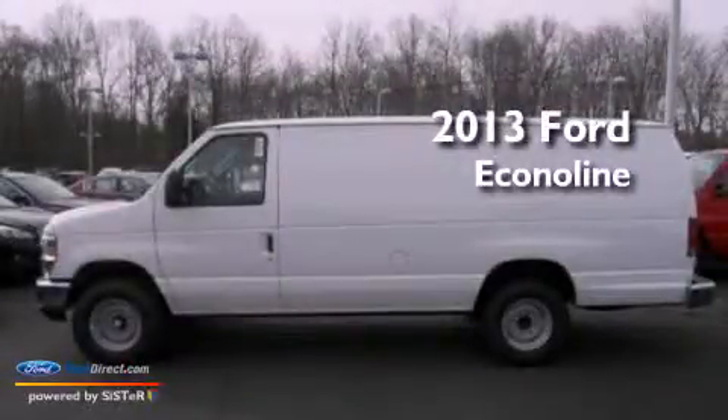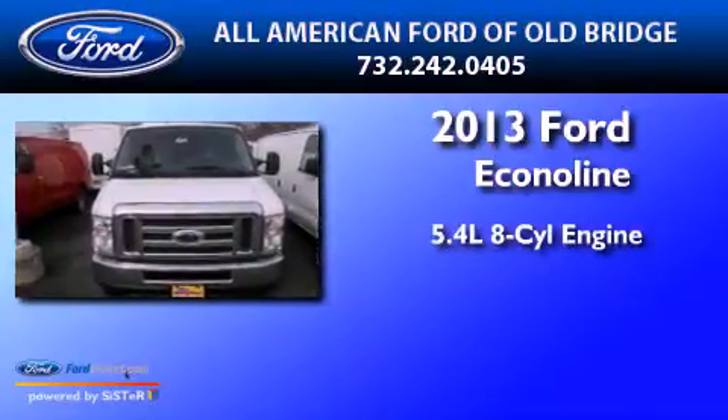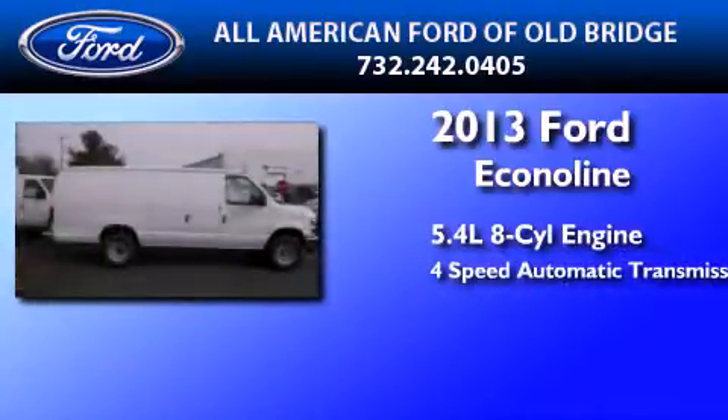This is a brand new 2013 Ford EconoLine. It features a 5.4-liter, eight-cylinder engine and a four-speed automatic transmission.